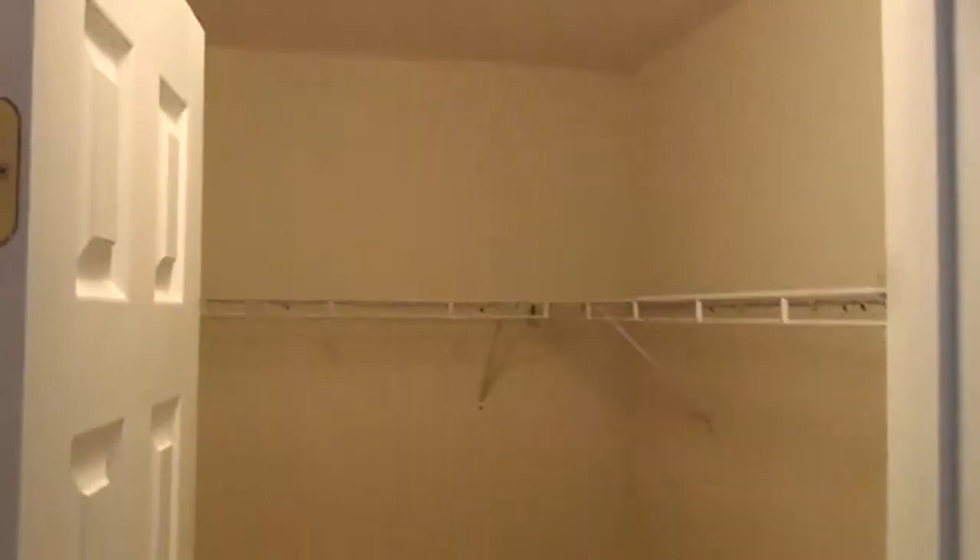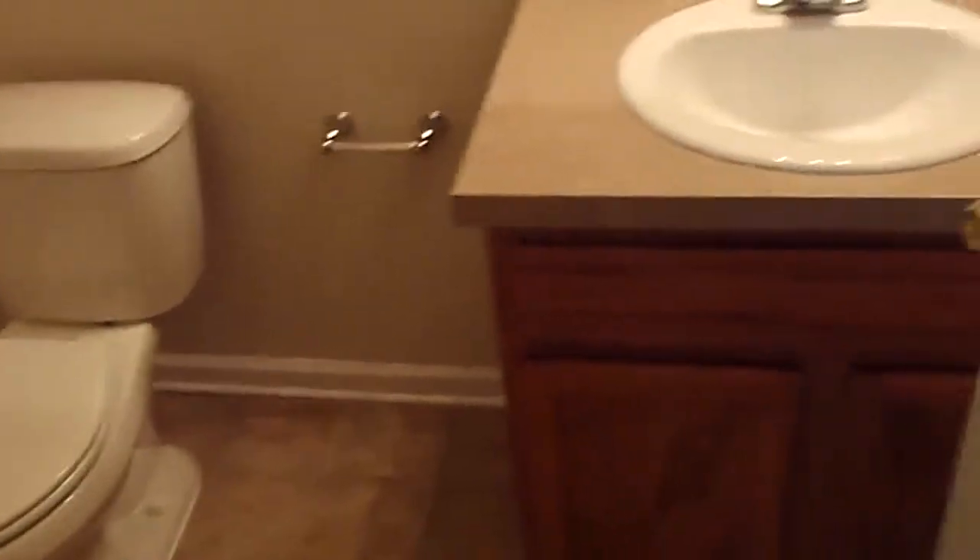Here's the master — plenty big. Over here the master closet, a walk-in closet, nice and big. And then over here the master bath, same fiberglass tub and surround, with toilets, vanities, sinks, mirrors, lights, and accessories.